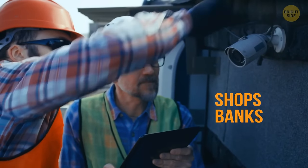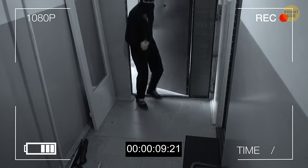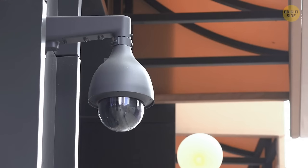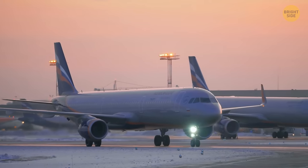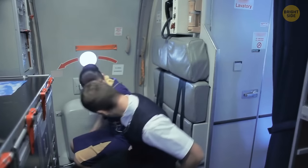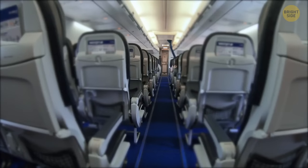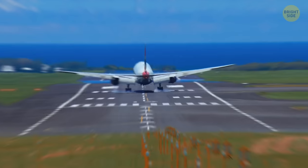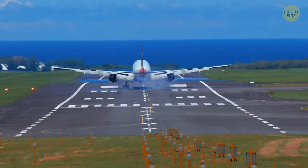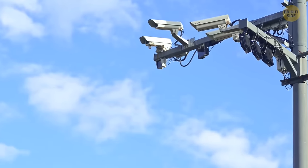Cameras are installed in shops, banks, and hospitals to monitor everything and help solve problems. But why are there no cameras on planes? The crew keeps order on the plane, but won't be able to do much if something serious happens. There's also nowhere to run, and during flight the cameras would be useless — after the flight, the words of passengers work ideally instead of cameras. So if cameras do no good, why spend money on them?